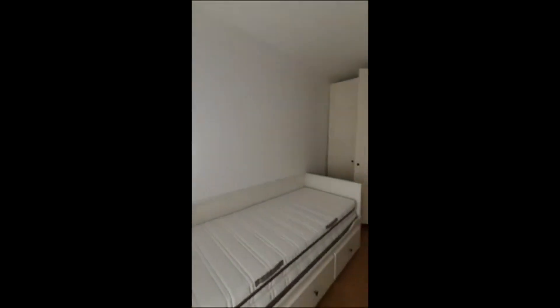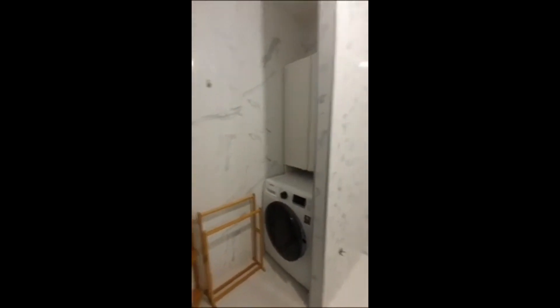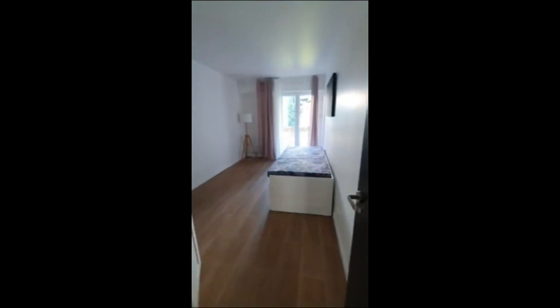You'll have the wardrobe right there, with plenty of natural light thanks to the big window. Here we have the bathroom with the washing machine, shower, and sink, and there's a separated toilet as well.